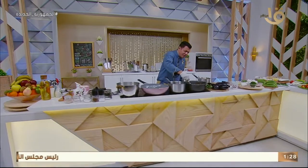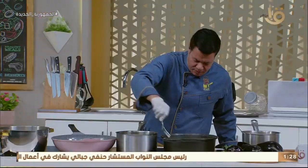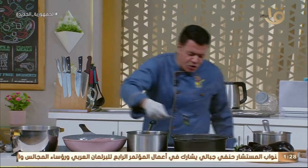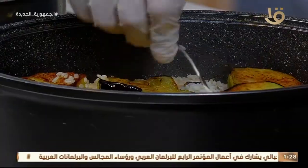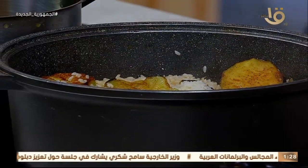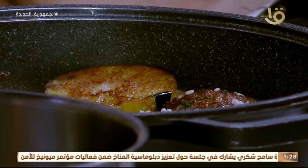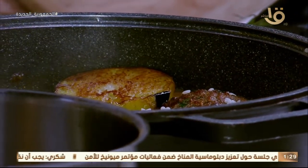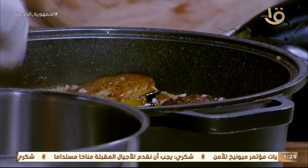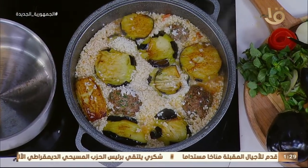ورجعنا لحضراتكم بعد الفاصل - لكثافة البتنجان مع المقلوبة! أنا عاشق للبتنجان وخاصة لما يكون مع طبق مقلوبة والرز يدخل جوه لحم البتنجان. الرز المصري بتاعنا غني بالنشويات واللطافة والجمال فيه. شايفين المقلوبة بتاعتي في قلب الحلة؟ الرز شرب ميته وبقى زمايلة والنار بتعمل باقي الشغل.